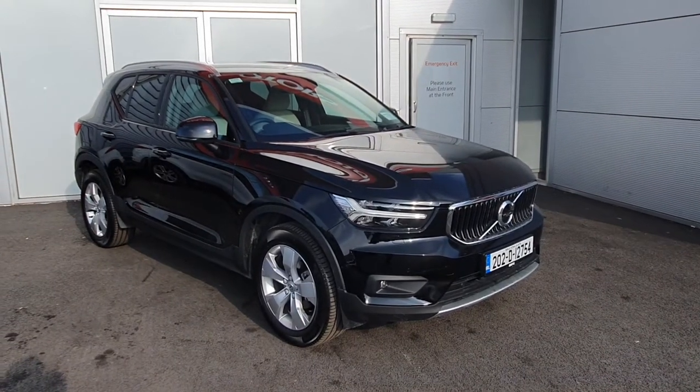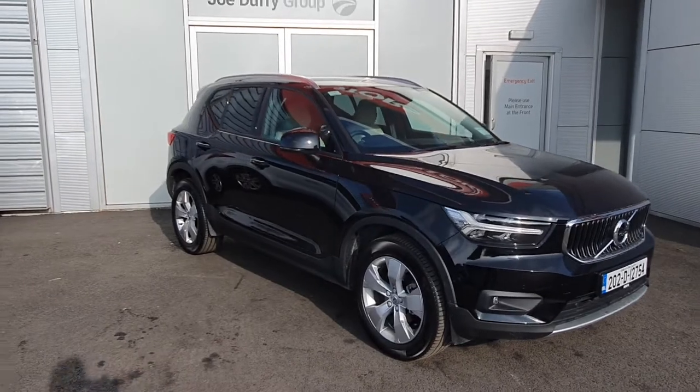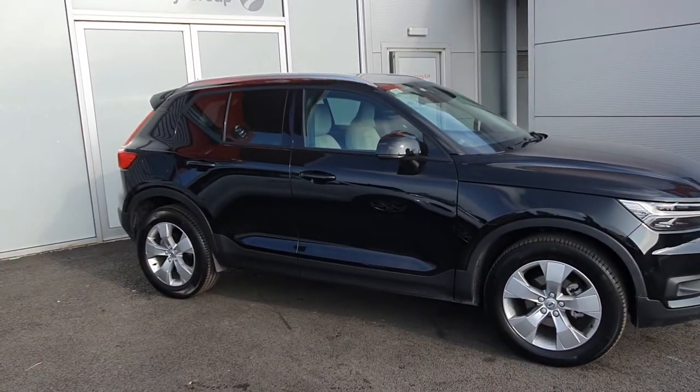This vehicle features daytime running lights, LED and also fog lights. We also have the original Volvo multi-spoke alloys, colour coded mirrors, and we also have our rear tinted windows.